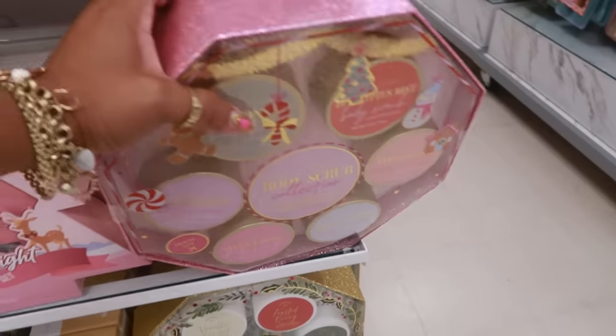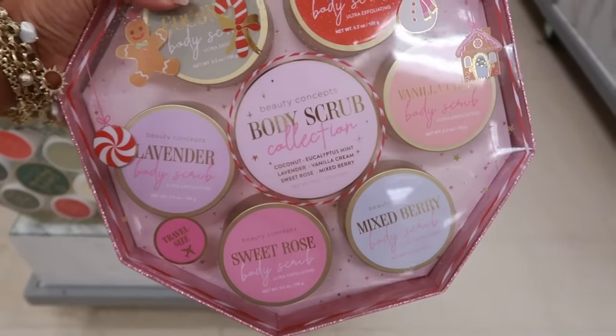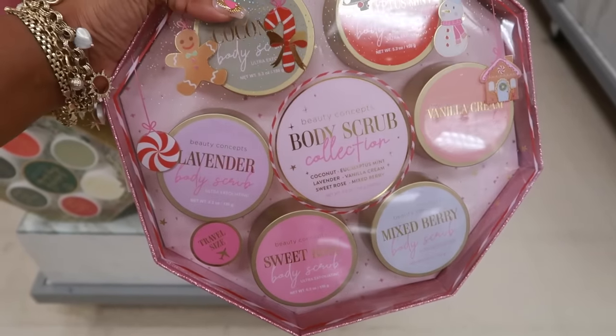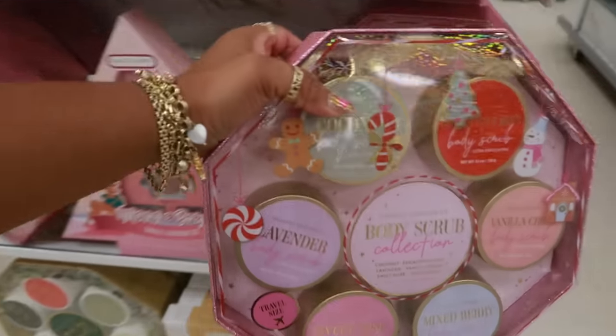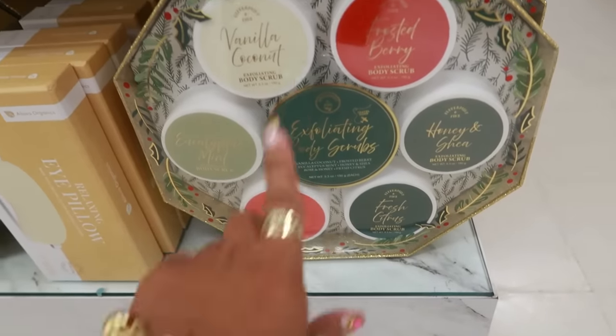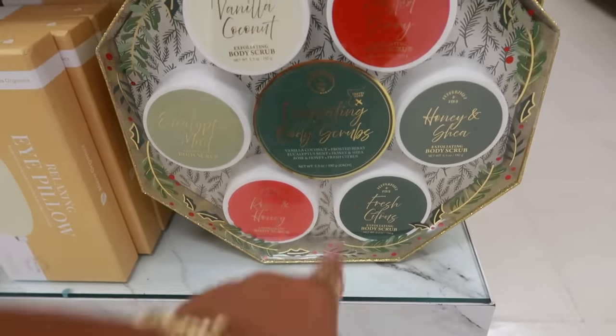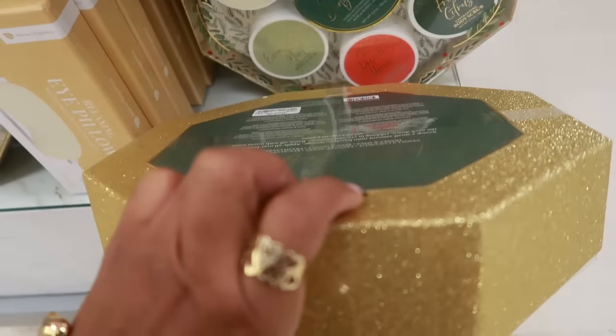Some gift sets are out — body scrub collection, eucalyptus mint, vanilla cream — all kinds in here for $15. Or you have a day exfoliating body scrubs in vanilla coconut, frosted berry, or citrus — I believe it's the same price, $15.